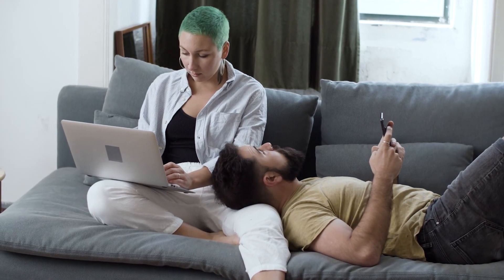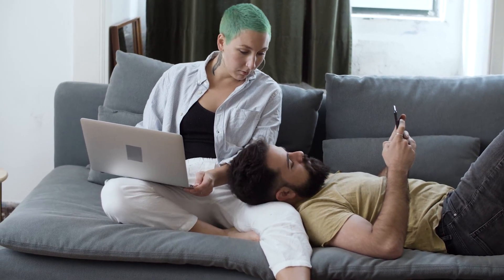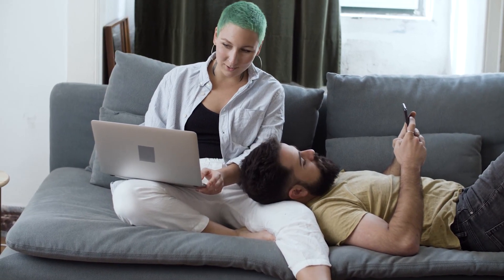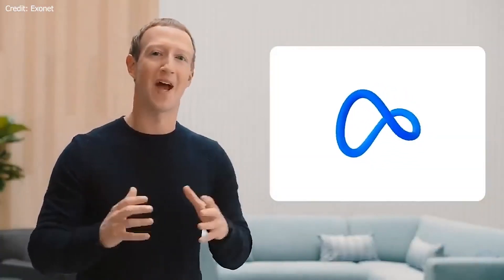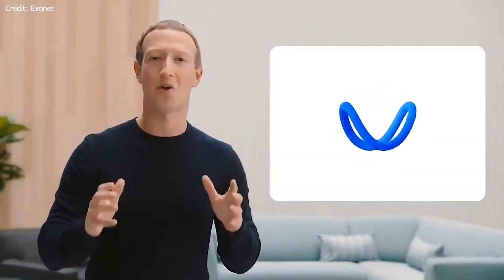4. Emotion and Personality: To make interactions even more engaging, BlenderBot incorporates a sense of emotion and personality in its responses. By detecting emotional cues from users and displaying a consistent personality, BlenderBot creates a more relatable and human-like conversational experience.